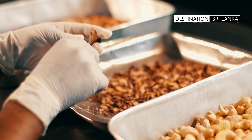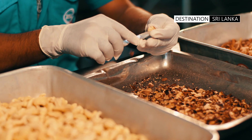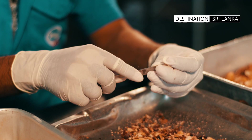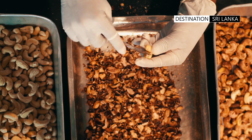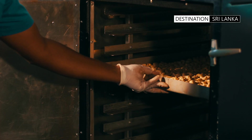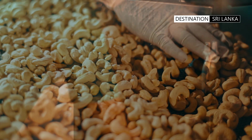Once dried, the cashews are taken out and undergo a manual process where the flaked skin is gently removed. Once the batch is cleaned and ready, it is once again put into the oven for further drying and baking.